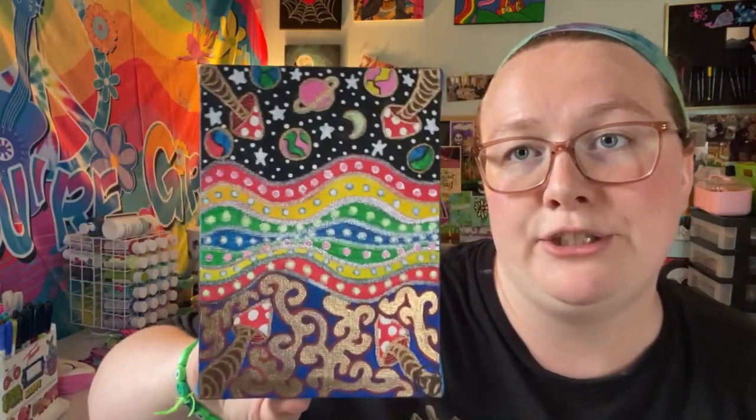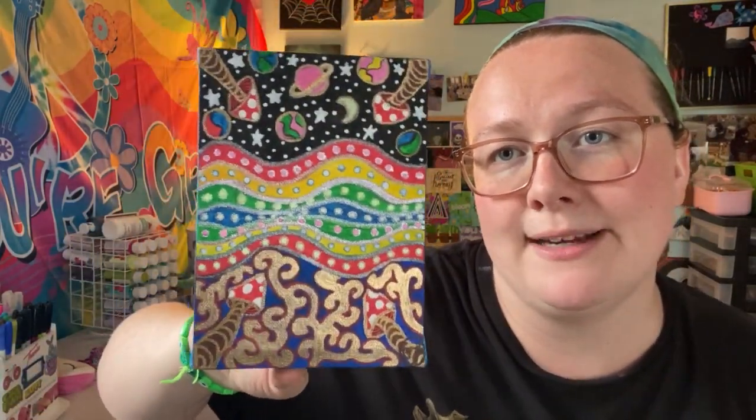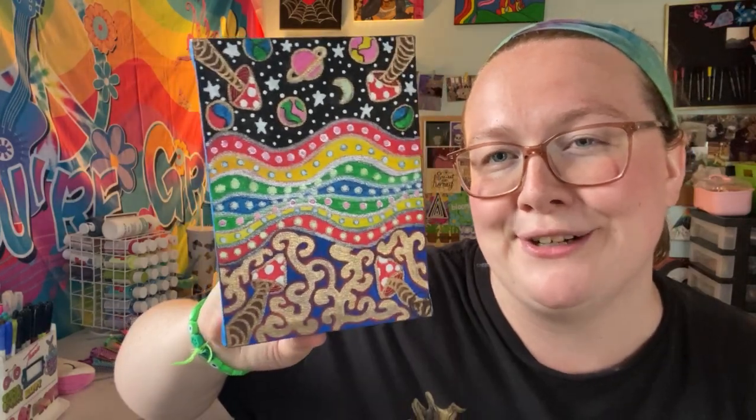These both are 4x6 paintings. And then this is also a 4x6 painting of some mushrooms in space with some whimsical gold foiling and a rainbow in the middle. So again, these are all in my shop.